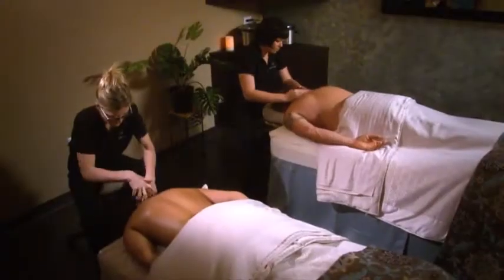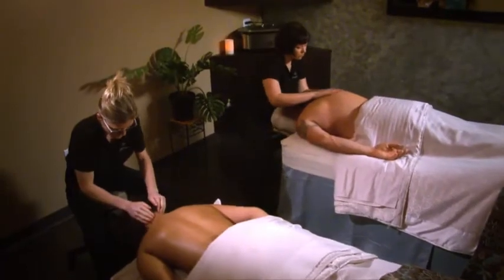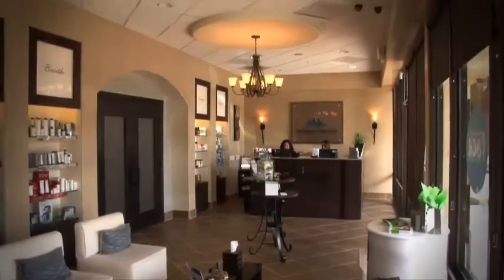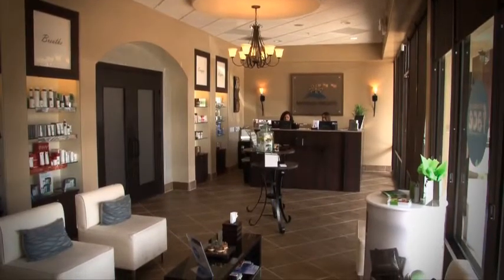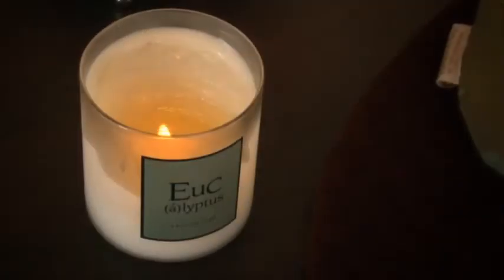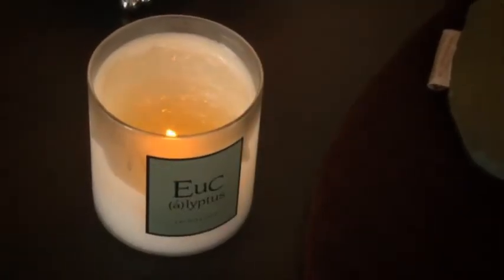Massage Heights provides therapeutic massage for the public in a professional, affordable and convenient retreat setting. When you come into Massage Heights you're going to notice first and foremost the ambiance. Friendly, welcoming — there's always an essential oil in the air that you just can't resist.